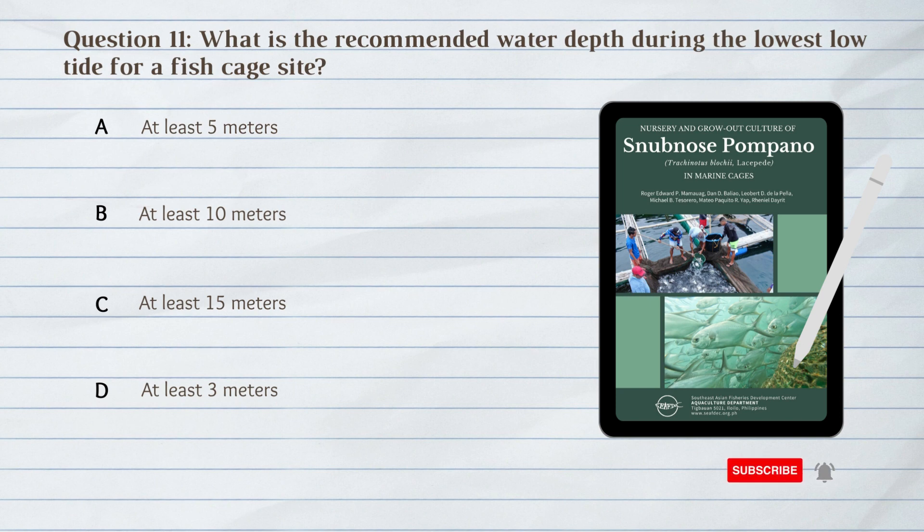Number 11. What is the recommended water depth during the lowest low tide for a fish cage site? A. At least 5 meters. B. At least 10 meters. C. At least 15 meters. D. At least 3 meters.